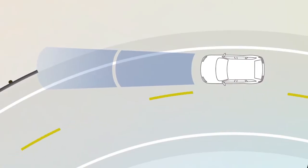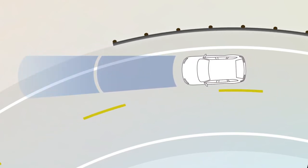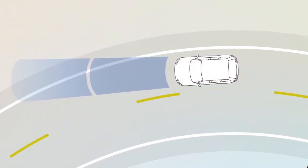Other objects, like guardrails or signposts, can trigger these warnings too, especially when driving on a curve. This is normal FCW function.